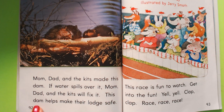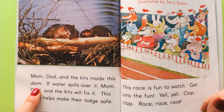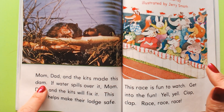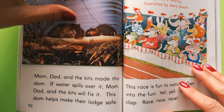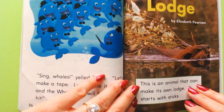This dam helps make their lodge safe. Now boys and girls, let's talk about the word 'dam.' This is not a naughty word — that word has a different spelling. When you see D-A-M, it's the good word, where it's a structure they make that blocks water. So don't be saying Mrs. Gilliam is saying a naughty word — nope, I'm not!